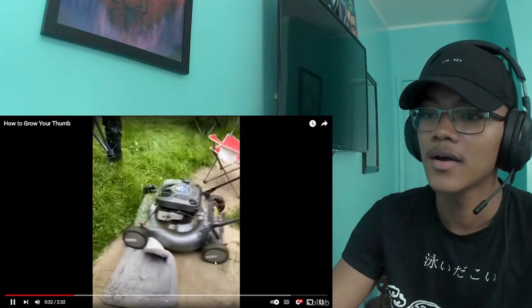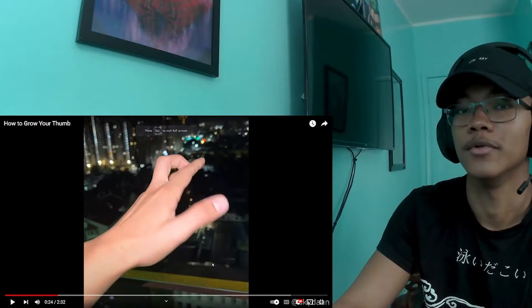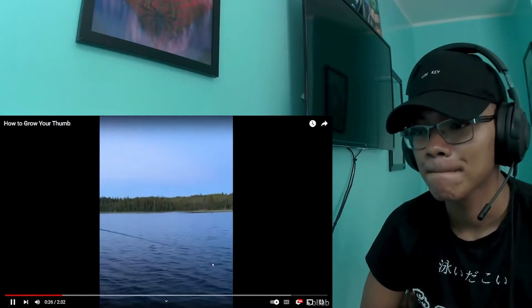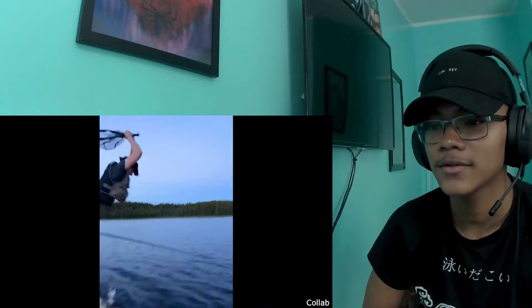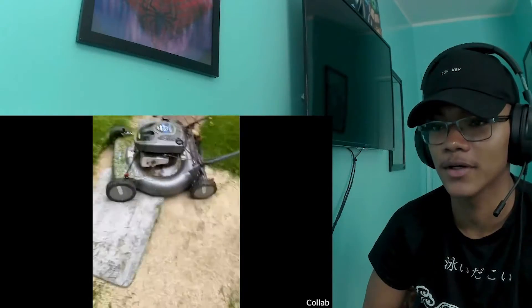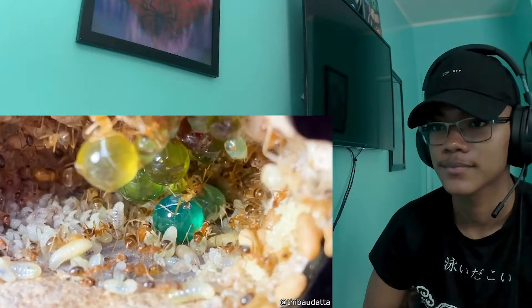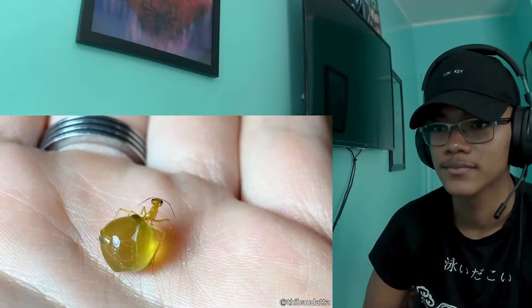I don't know what just happened to the camera — I think we're good now. How the hell did his lawnmower pick up the carpet? These are called honeypot ants because they like to store honey or sugar water in their butt. Damn.